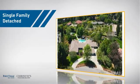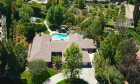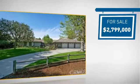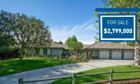This detached home is a great choice for families who want the privacy of their very own lot, and it's located in this area. Currently listed at just under $2.8 million, it offers an excellent value for the area.